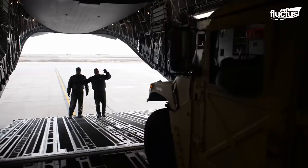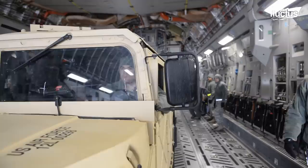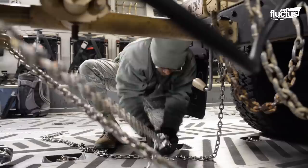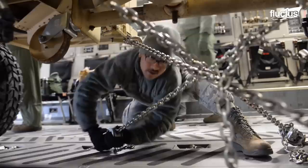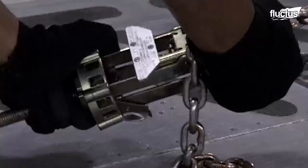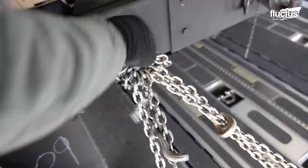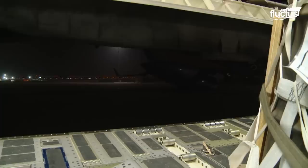Here you can see the Humvees being driven into a C-17 cargo bay. The inside floor features a number of attachment points to which the vehicles can be tied, keeping them from shifting during takeoff or flight. A fully loaded Humvee can weigh as much as 8,000 pounds, so if they were to move around the cargo bay, they could do a lot of damage to other equipment. Once the vehicles are in place, the cargo door can be closed until the aircraft reaches its destination.